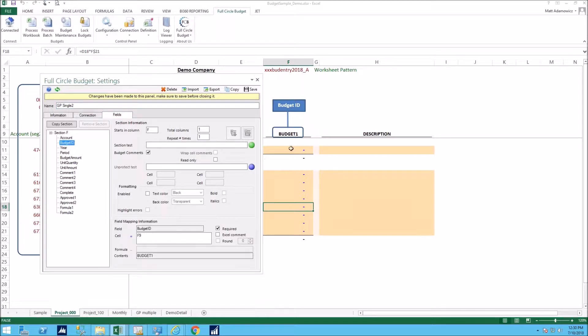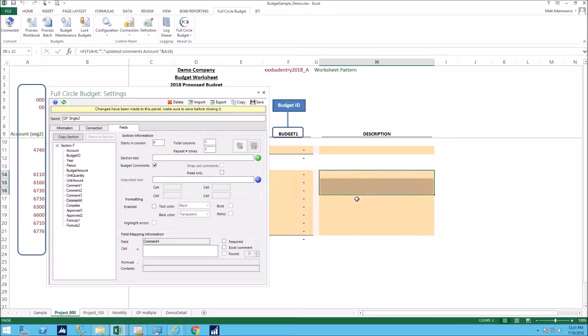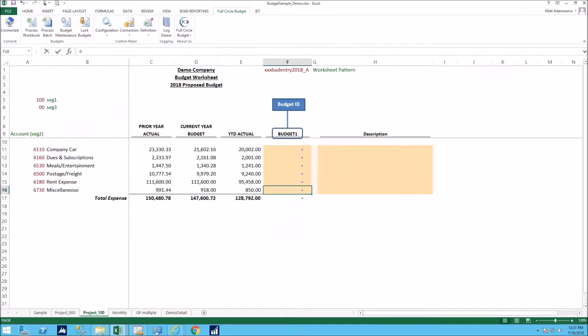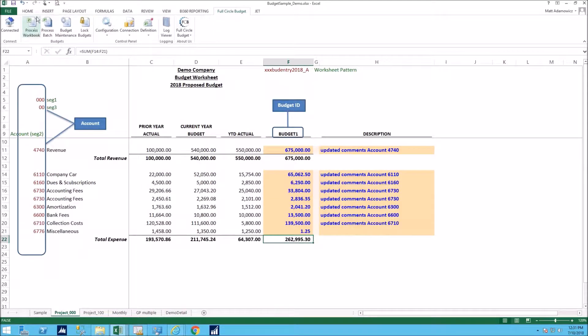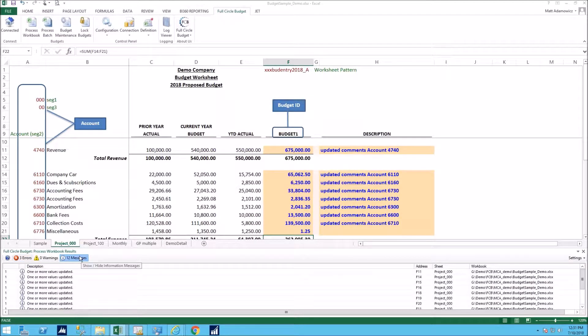The budget ID is mapped by pointing to a cell — for example, cell F9 which says 'save this to Budget One.' The year can be hard-coded (e.g., 2024) or pointed to a cell. The period is similarly configured. The budget amount is in column F. You can have up to four different comment fields per amount — not just one. Once these items are mapped, you can enter budget data on the spreadsheet, then click Process Workbook, check the sheets, click Save, and the data gets updated to GP automatically.